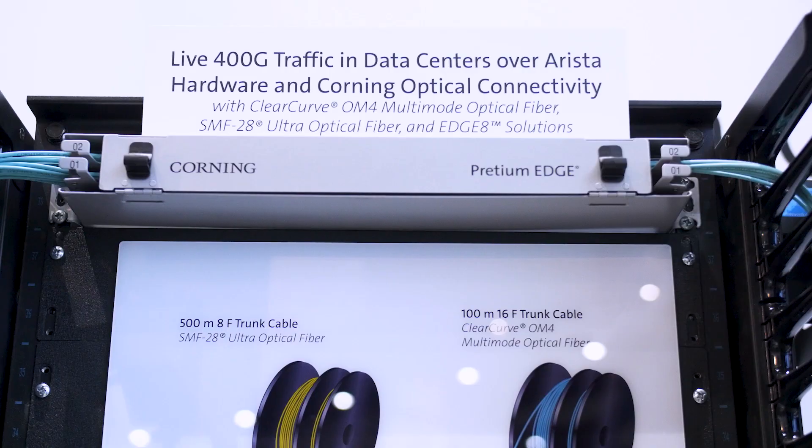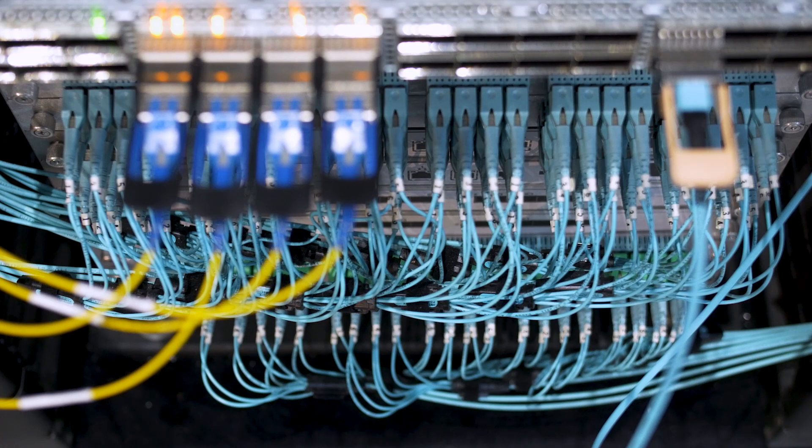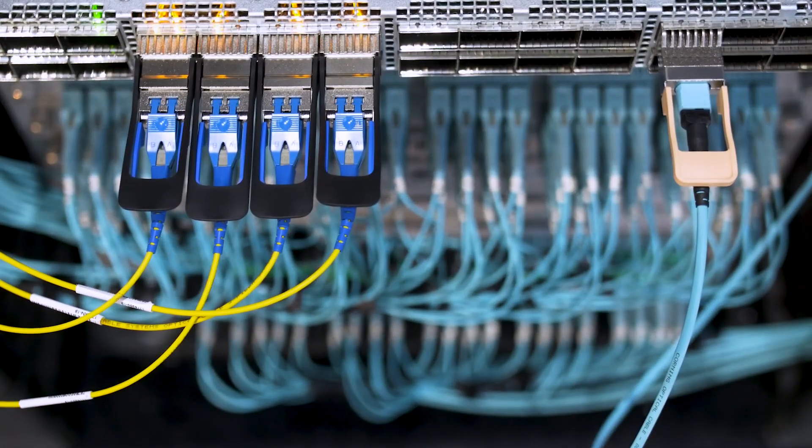What we're showcasing here at the show is our Edge 8 solution, launched back in 2015. It supports emerging applications in the data center from artificial intelligence and machine learning, augmented and virtual reality, and the internet of things. The demo we're running is the latest generation of optics at 400 gig across both Corning ClearCurve multimode fibers and our SMF-28E single mode fibers — 400 gigabit on single mode breaking into 4x100, and multimode 400 gig on the other side, showing customers the simple flexibility and scalability within that solution.